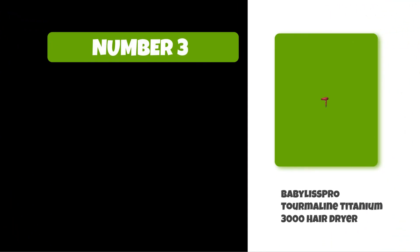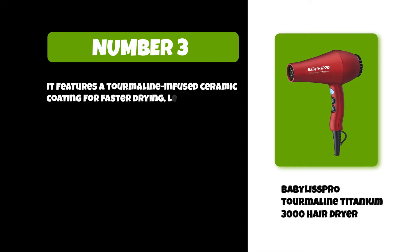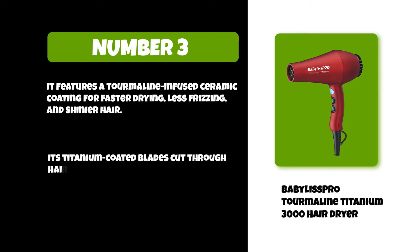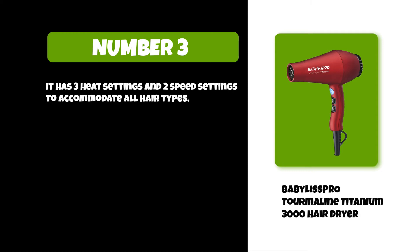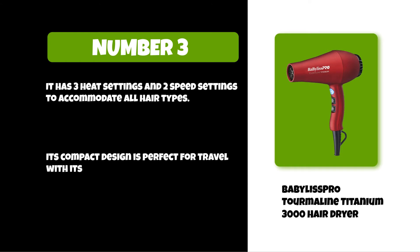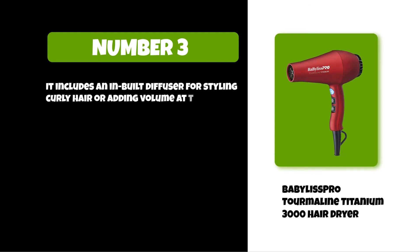At number three: the BaByliss Pro Tourmaline Titanium 3000 hair dryer. It features a tourmaline-infused ceramic coating for faster drying, less frizzing, and shinier hair. Its titanium-coated blades cut through hair smoothly without pulling or snagging. It has three heat settings and two speed settings to accommodate all hair types. Its compact design is perfect for travel with its foldable handle. It also includes a built-in diffuser for styling curly hair or adding volume at the roots.